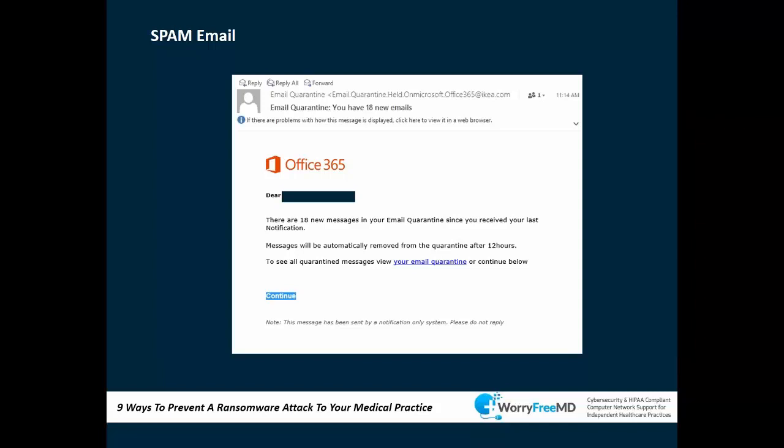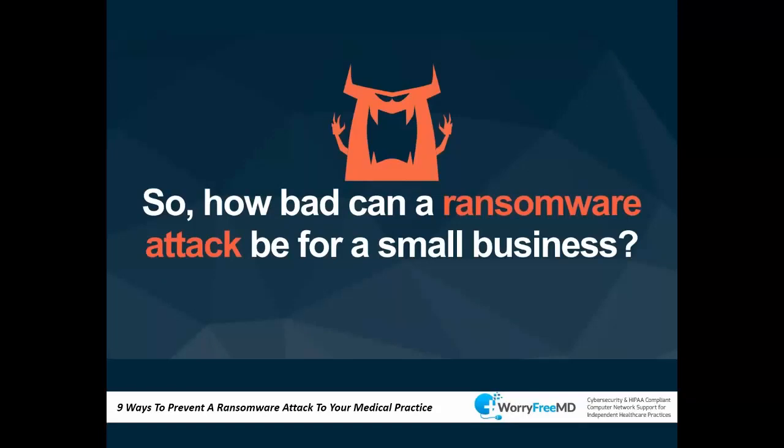Here's an example of a phishing email. This email looks like it's coming from Office 365 — it says your message is in quarantine, click this link. There are red flags: the 'From' address says something with 'IKEA,' which is an immediate red flag. But you might look at the logo and click without thinking. If you click the link, it takes you to a site infected with malware, and the ransomware then spreads through your network.